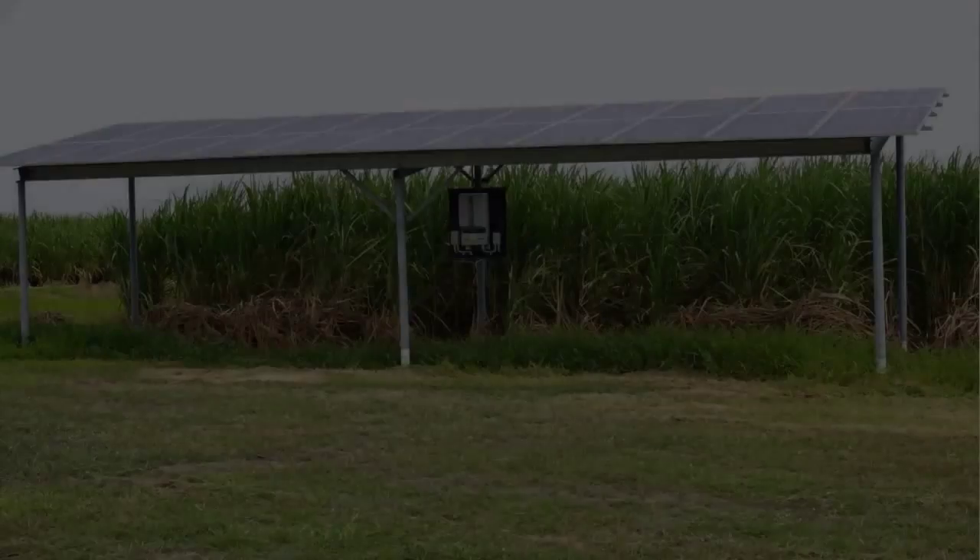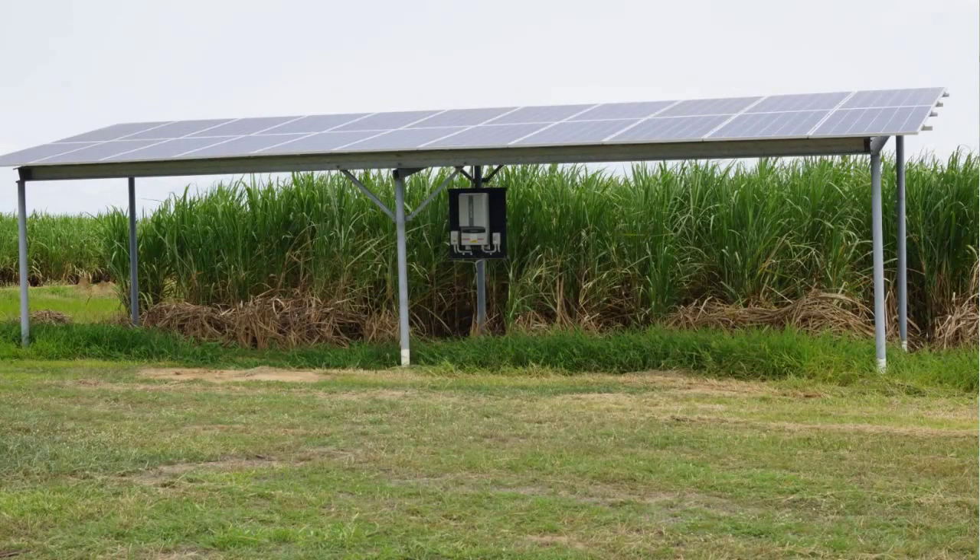Today we're talking to Paul Horan from Horan and Bird Electrical. Now Paul, with increasing electricity costs, growers are starting to consider whether solar might be a viable option. Can you tell us when using solar becomes economically viable?